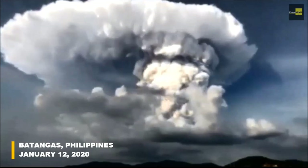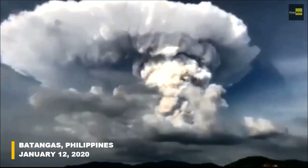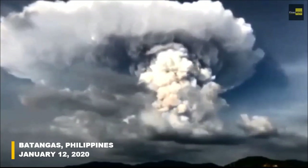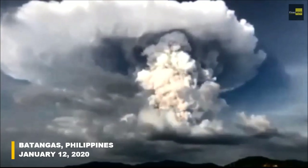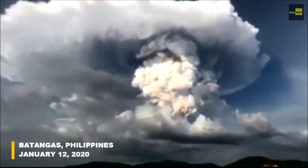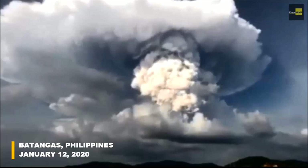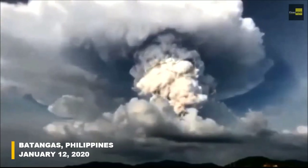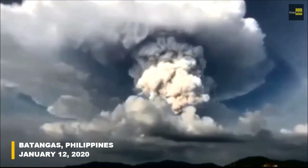On Sunday, January 12, Taal Volcano started its eruption, prompting massive evacuation in nearby areas. It was placed on Alert Level 4, which warns of a hazardous eruption that could happen within hours or days. The Philippine Institute of Volcanology and Seismology raised Alert Level 4 on Taal Volcano on Sunday night, hours after the phreatic eruption that occurred in the area.